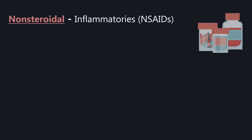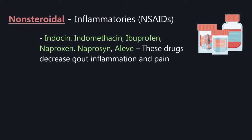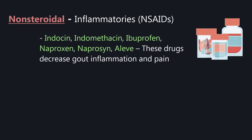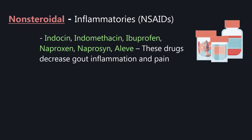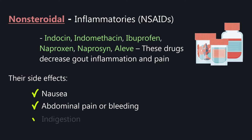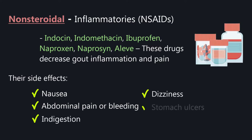These are usually taken after an attack is over. Non-steroidal anti-inflammatories — NSAIDs — include indomethacin, ibuprofen, naproxen, and Aleve. These drugs decrease gout inflammation and pain. Their side effects are nausea, abdominal pain or bleeding, indigestion, dizziness, and stomach ulcers.